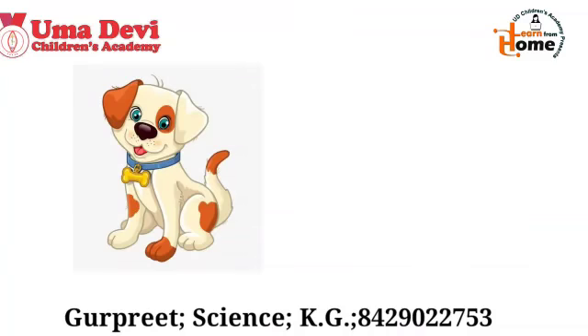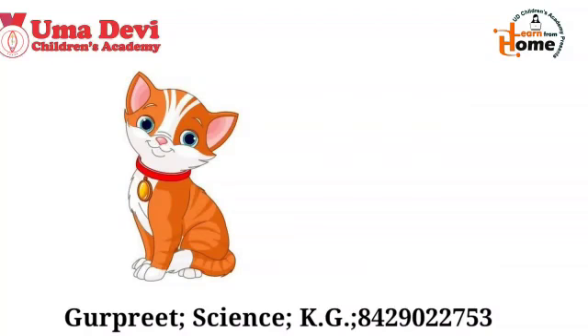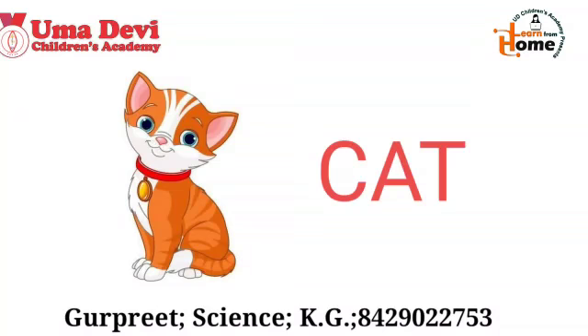What is this? Yes, this is dog. And what is the spelling of dog? D-O-G. Repeat again — D-O-G. Dog. Now let's look at the next example. What is this? Yes, this is cat. And what is the spelling of cat? C-A-T. Repeat again — C-A-T. Cat.